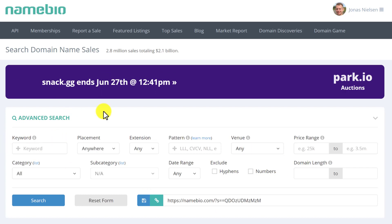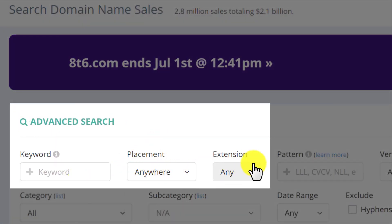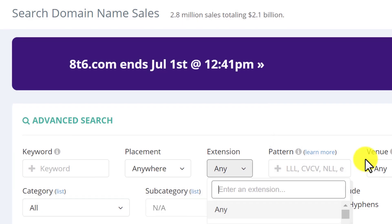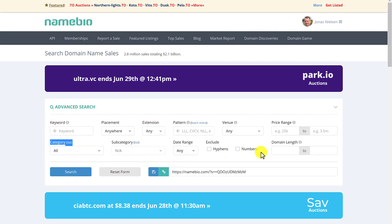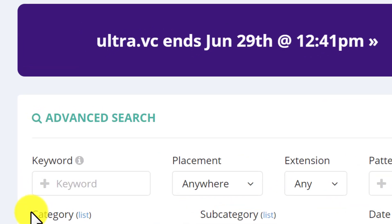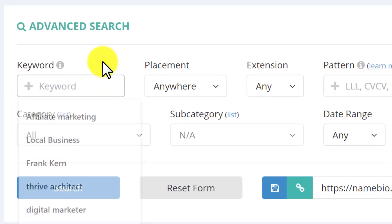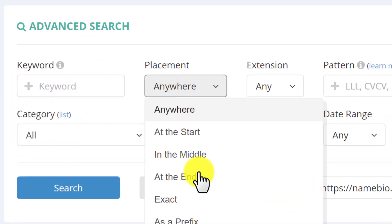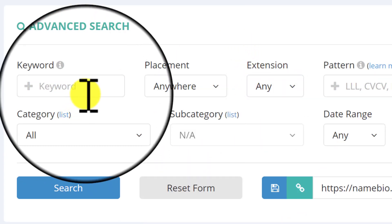You can search by keywords. There are many settings here — we have the keywords, placements, extension, pattern, venue, price range, category, subcategory, date range, and a lot of other things. To keep it simple, and this is what I do, I only use these three options: keyword, placement (where the keyword is placed), and the extension — the .com, .net, whatever it is.